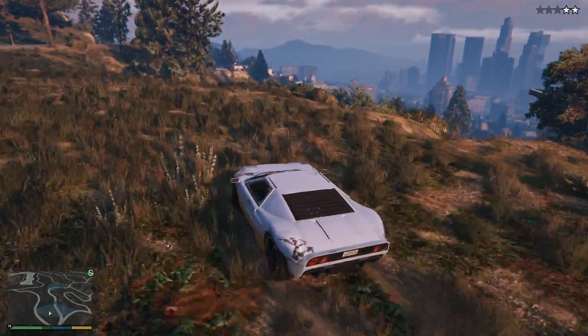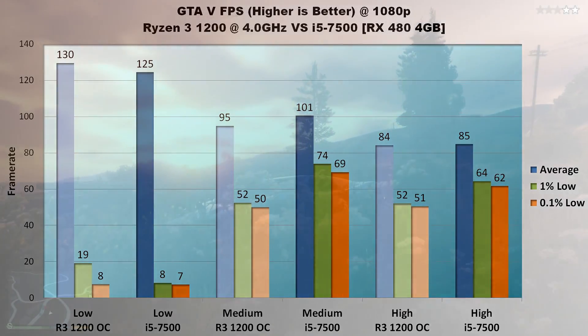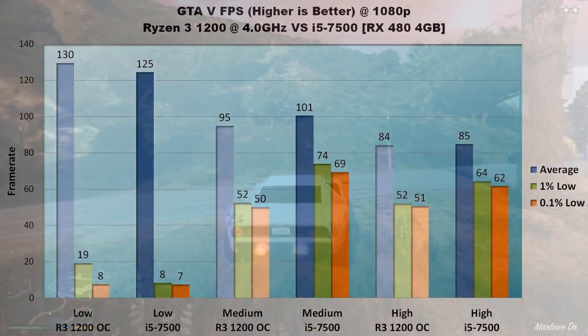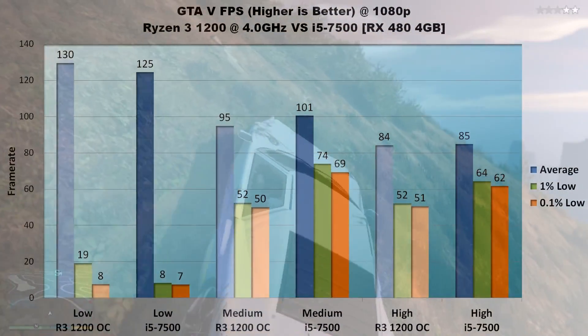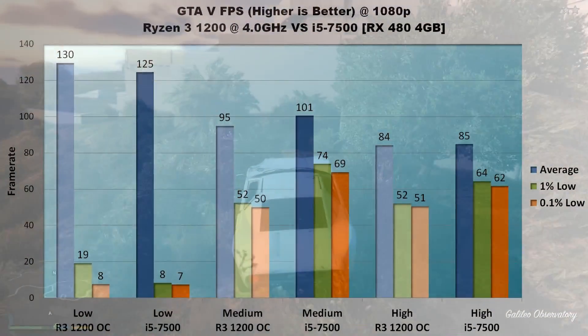Fourth is GTA 5, where we return to the weird, terrible stuttering on low settings bug. On low, both the 1200 and i5 maintain over 120 FPS on average, but 1% and 0.1% lows drop to well under 20 FPS. Because of that glitch, low settings almost never offer a valid comparison. On medium settings the glitch disappears: the Ryzen 3 1200 trails slightly at 95 vs the i5-7500's 101 FPS average, but in 1% and 0.1% lows the i5's lead is sizable — 22 FPS and 19 FPS respectively.